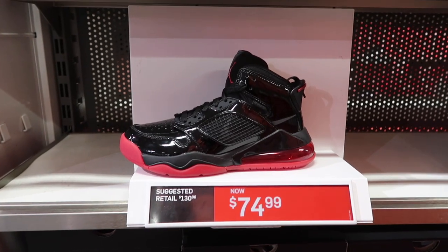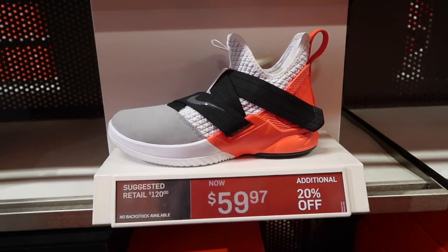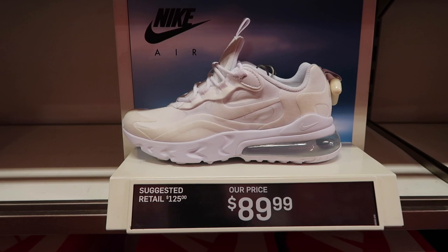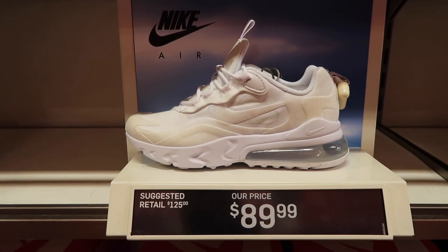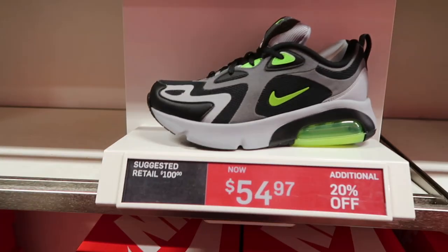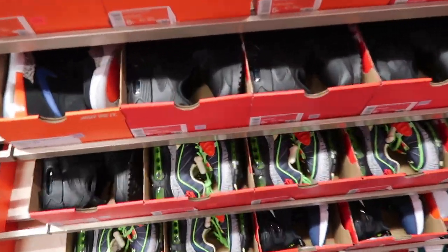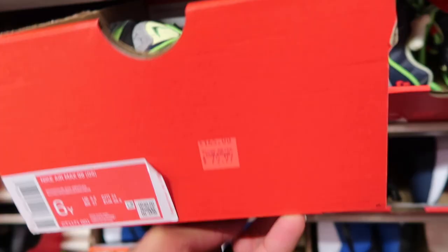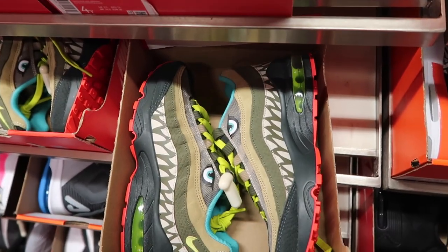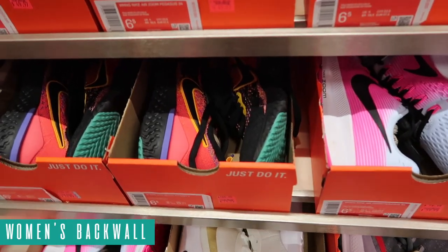Kids Jordans: Jordan Mars 270 bread colorway at $75. Soldiers at $60 minus 20. Air Max 720 in gray and black gradient at $80. Air Max 270 React all white at $90 — way too much for a kids shoe. Some cheaper ones at $70 in orange and gray. Air Max 200 for kids at $55 minus 20, and $55 for the black, red, and white. Back wall for kids: Air Max 98 in a Halloween colorway at $80, the 95s at $80, and the 720 down to $70 with pink and blue gradient.